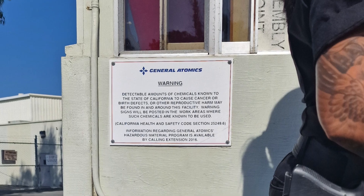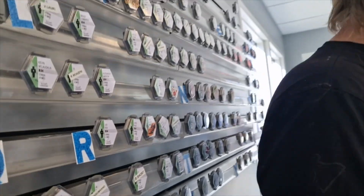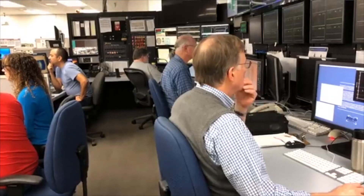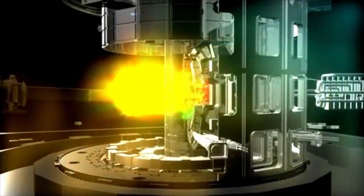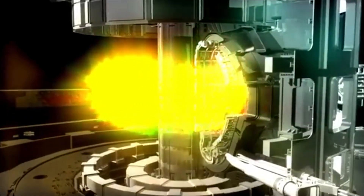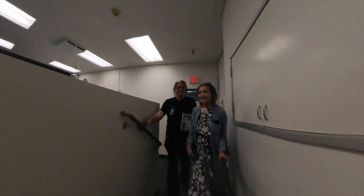On entry to the facility, we have to pick up and wear these little gadgets. These are dosimeters and they're used to measure ionizing radiation exposure, because whilst the fusion reaction itself doesn't produce ionizing radiation, there are gamma rays and X-rays emitted by the plasma as excited electrons return to lower energy states. Fusion does, however, produce neutron radiation, which is also harmful to humans, causing damage to cells and tissues and increasing the risk of cancer. And then there's tritium, which is also slightly radioactive, so best to be careful.